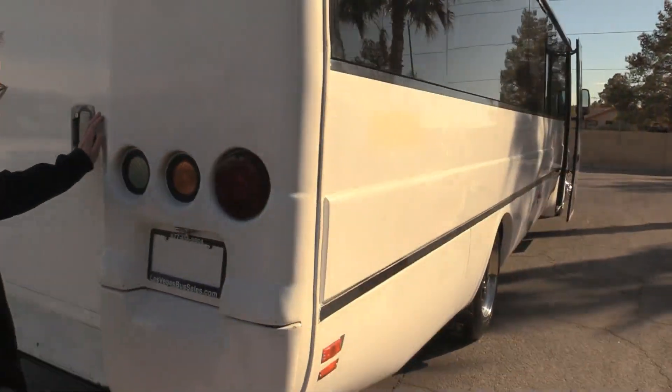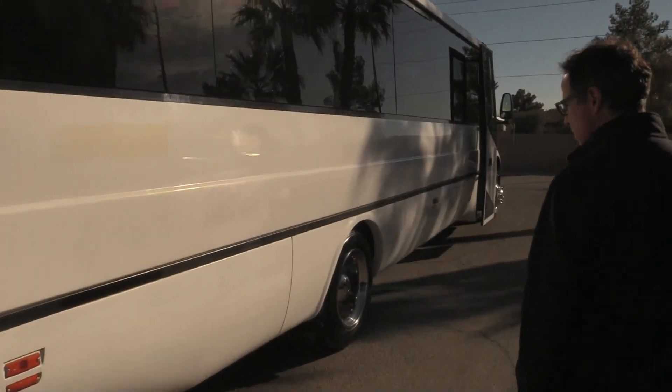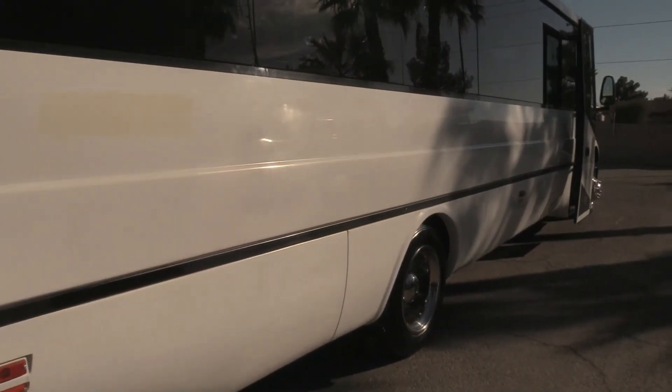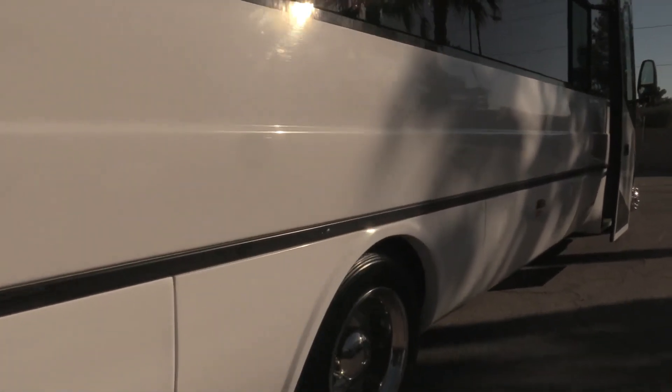Coming around to the passenger side here, let's look down the side — same story over here. If you really look, there's a couple of little blemishes, but we're looking straight all the way down the side.